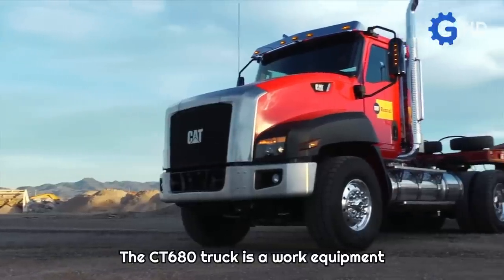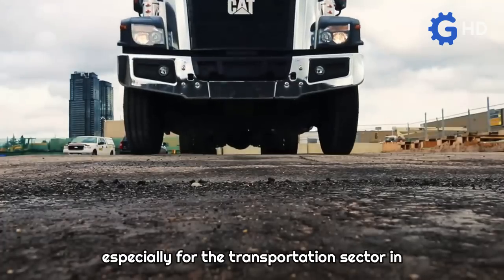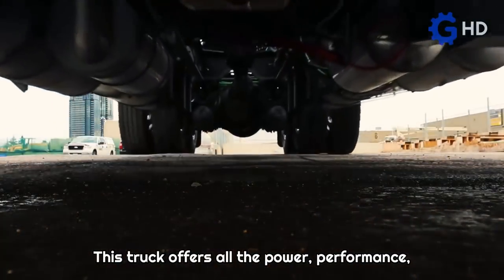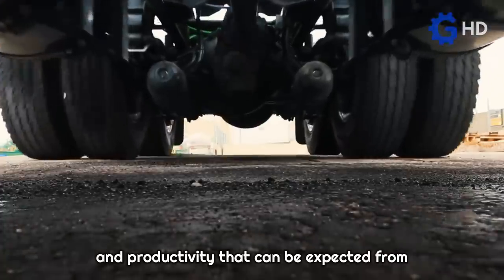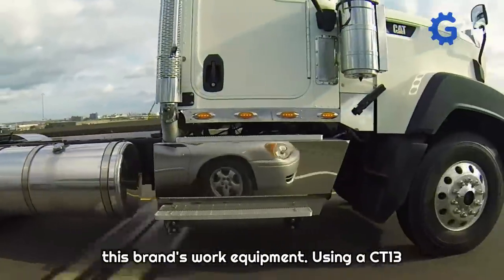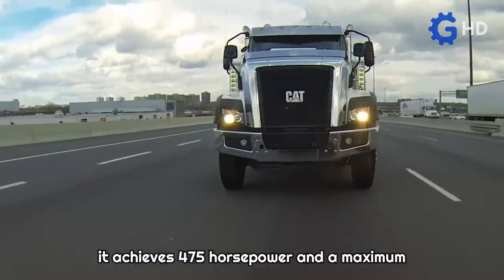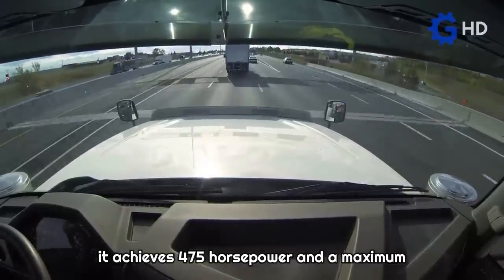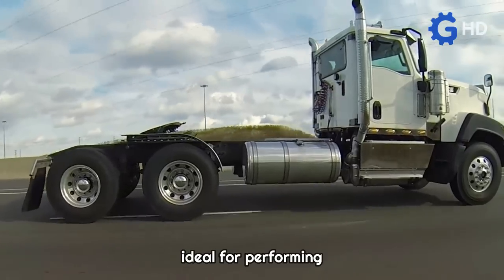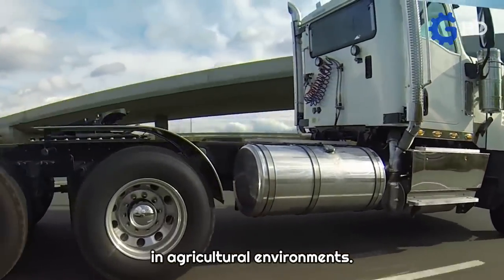The CT-680 truck is a work vehicle developed by Caterpillar, designed especially for the transportation sector in various industrial areas. This truck offers all the power, performance, and productivity expected from this brand. Using a CT-13 engine coupled with a CX-31 transmission, it achieves 475 horsepower and a maximum torque of 2,400 Nm, ideal for transportation work on roads, mines, or even in agricultural environments.